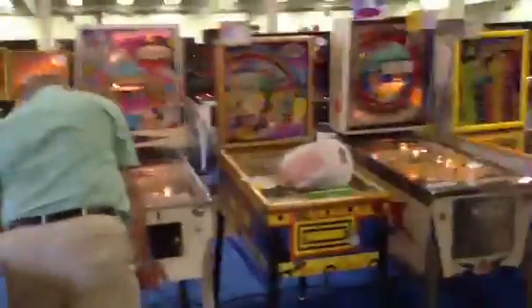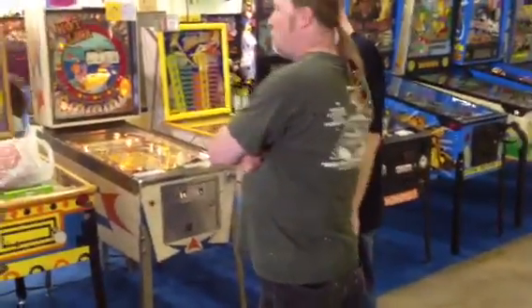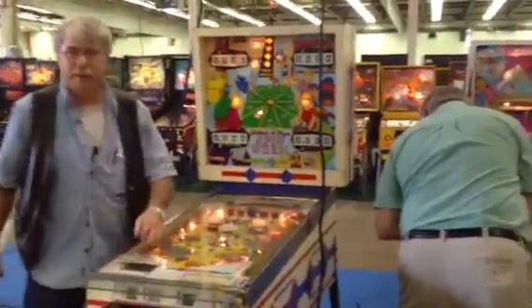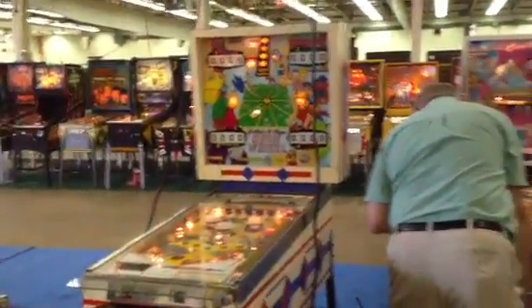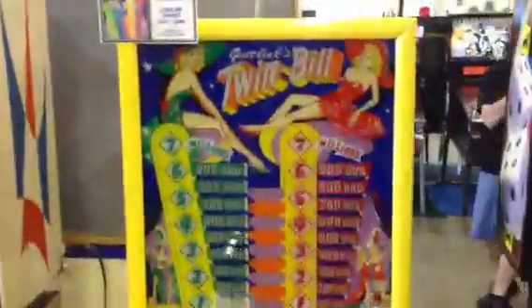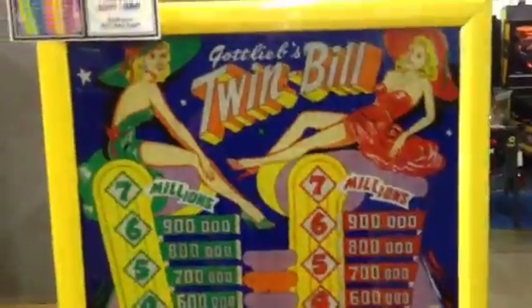Hey guys, this is Mickey from CoinOpNewYork.com and we're on video 3 here. Pinfest 2012 in Allentown, Pennsylvania and we're finishing up the free row here. You can see guys are still setting up machines. Gottlieb's 4 player spin wheel, zig zag, rainbow, and twin bill. Got to like those pretty girls on the back glass. Monopoly.